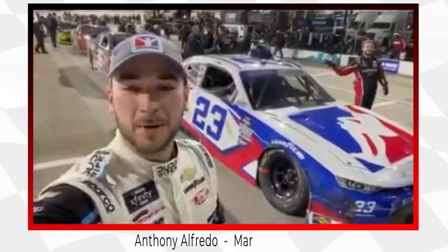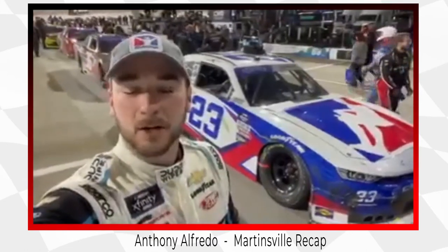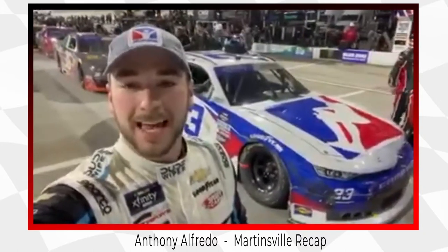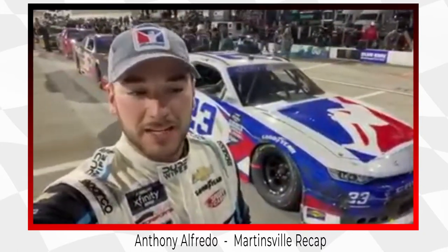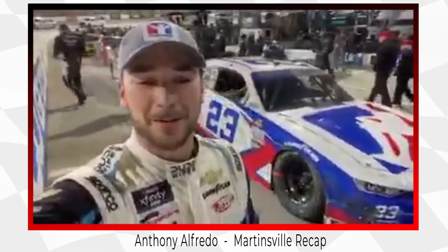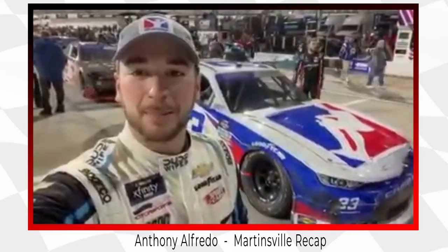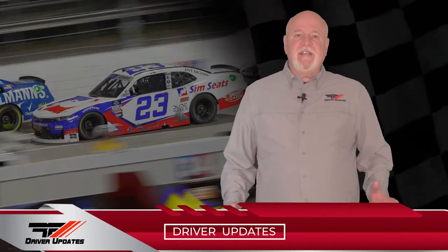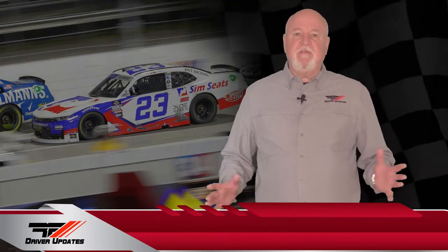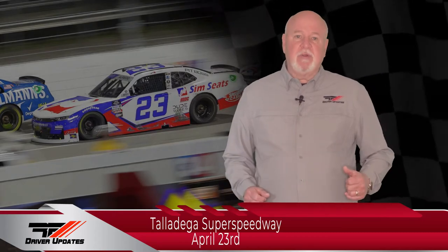We finished 14th here at Martinsville Speedway. Not exactly what we wanted, but we ran inside the top 10 for quite a while, scored stage points, and had another solid race. It got quite chaotic there at the end, but we were able to finish decent and salvage something, stay out of some of the trouble, and get ready for an off weekend to kind of regroup, reset, and get ready to head to Talladega in a couple weeks. The Xfinity Series enjoys a much deserved weekend off before they head to Talladega Superspeedway on April 23rd.